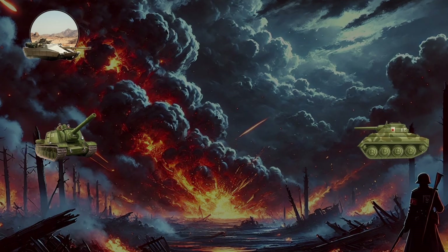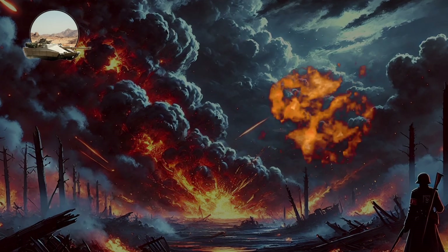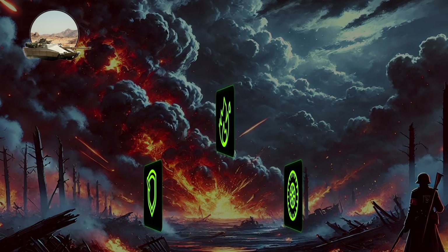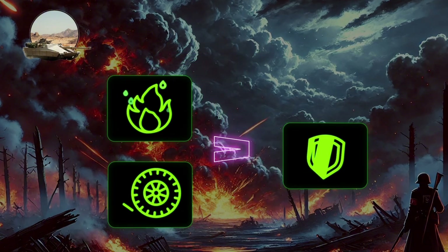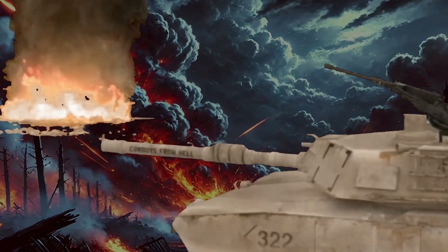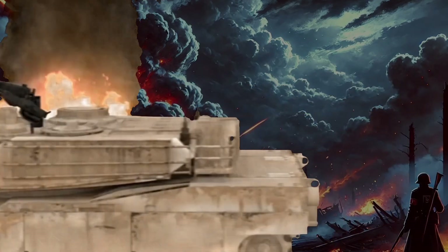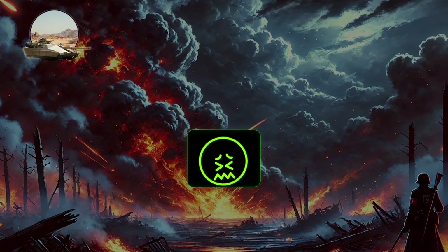Tank destroyers are specialized armored vehicles designed primarily to engage and destroy enemy tanks. Differing from traditional tanks, which serve as versatile combat platforms, tank destroyers focus exclusively on anti-tank warfare, with an emphasis on firepower and mobility over armor. They are typically equipped with a fixed or turret-mounted gun capable of piercing enemy armor at long range, and in modern versions can even be equipped with guided missile systems. However, this firepower comes with trade-offs, such as limited traverse angles for fixed guns and lighter armor, making them vulnerable to infantry and close-range attacks.